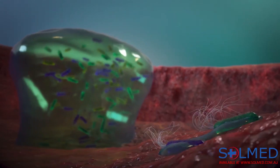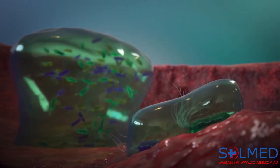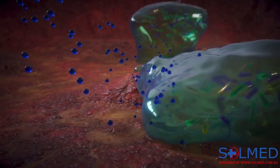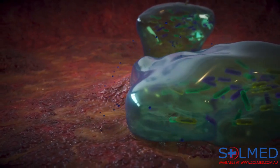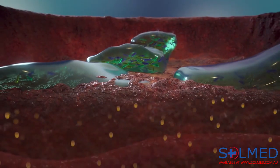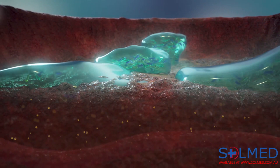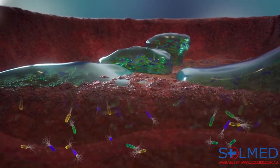Biofilm can also release bacteria which form new colonies in nearby areas. The biofilm acts like a shield for the bacteria and protects it from many antimicrobials, including antibiotics, and from the host's immune system as well. So there can be a constant threat of a chronic wound infection.